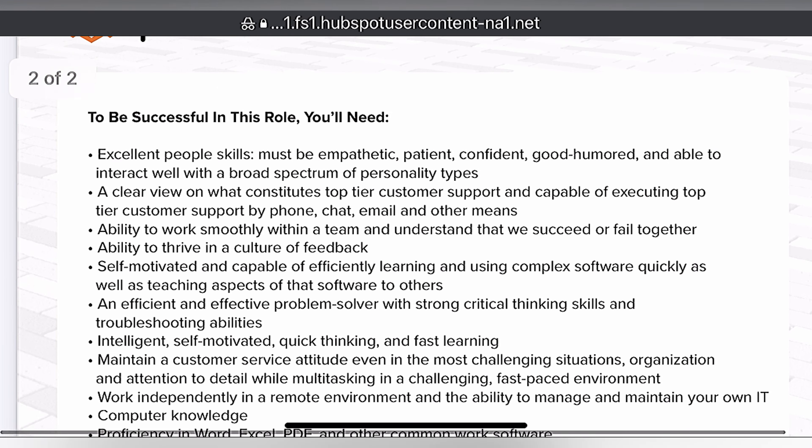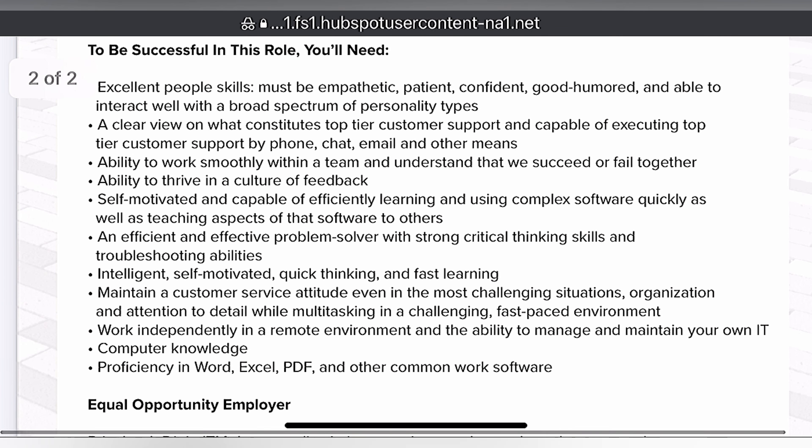To be successful in this role, you'll need excellent people skills — must be empathetic, patient, confident, good-humored, and able to interact well with a broad spectrum of personality types. A clear vision of what constitutes top-tier customer support, and be capable of executing top-tier customer support by phone, chat, email, and other means. Ability to work smoothly within a team and understand that we succeed or fall together.